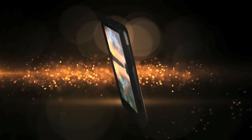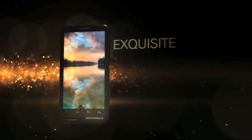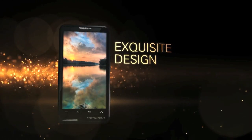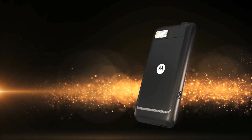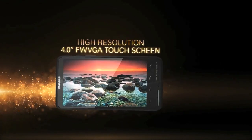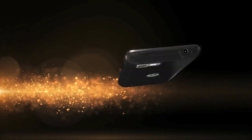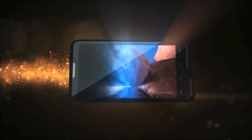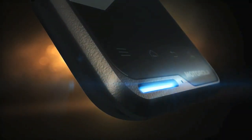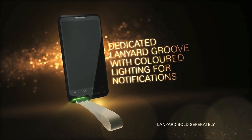Motorola has been very busy with three new interesting handsets, all sadly launching with Android 2.3 only. The Moto Lux is a mid-range, by current standards, monoblock smartphone, 10mm thick, and has a 4-inch WVGA display, 8MP cam, 512MB of RAM, a slowish 800MHz processor, and a lanyard slot that has a lighting effect. Apparently you can see when you've missed a call, received a text, or have an email waiting for you.